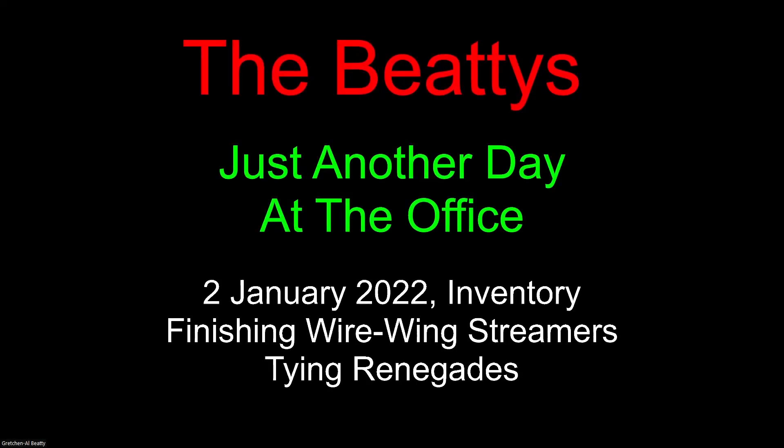Greetings everyone, and welcome to the Beatys. It's just another day at the office. Today is the 2nd of January - I've got 2022 down there, but it's not 2022 anymore, it's 2023. So that's a correction for all of you.